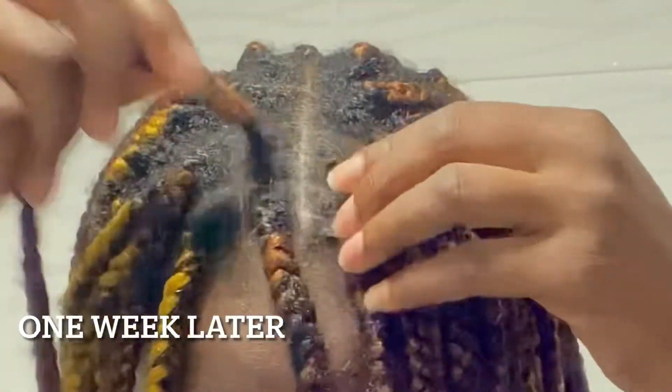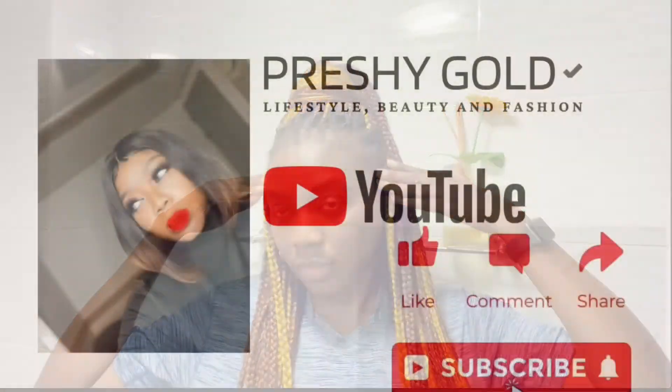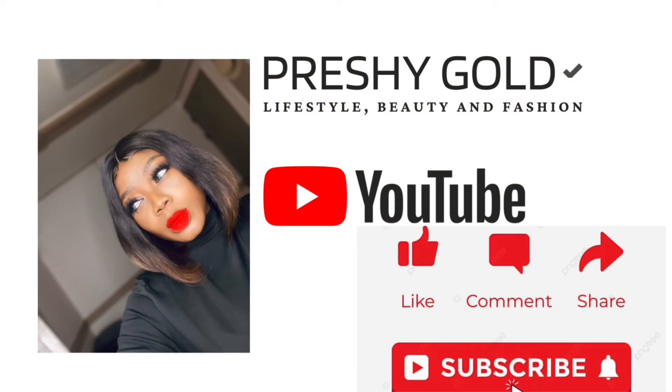You are good to go. Thank you for watching. See you in my next video.